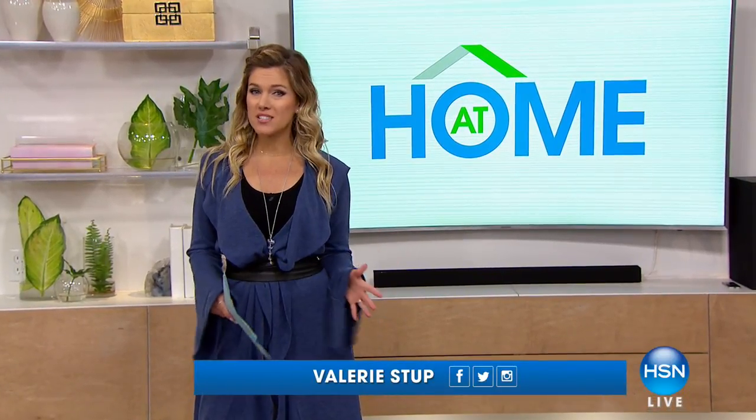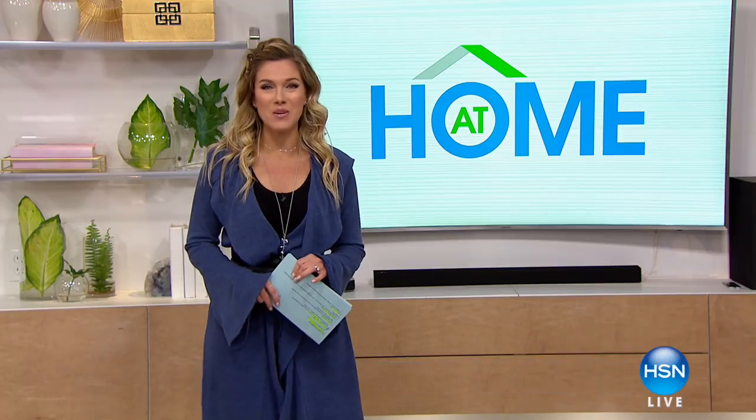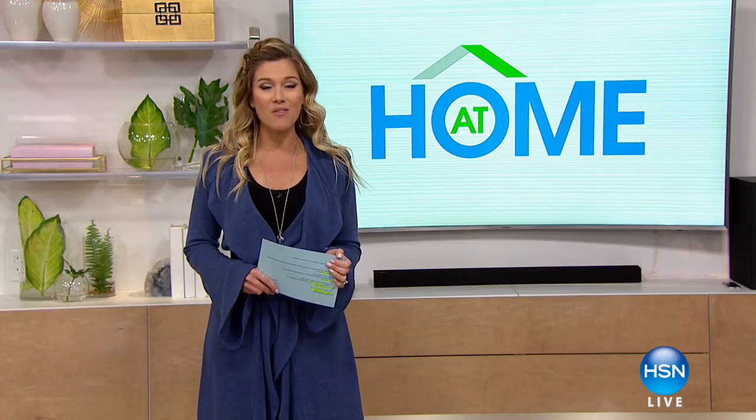We are kicking off our President's Day weekend with a President's Day preview sale, happening all weekend. We're going to talk about brand new from Origami — a decorative bookshelf. It's everything that you love about Origami now in an interior decorative design. It's on four flexible payments. The hardest choice is going to be which color to decide. And in our At Home 101 segment, we have lots of fun ways to get that Americana décor happening this holiday season.